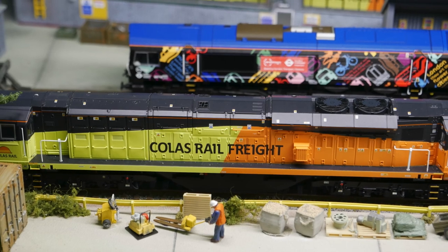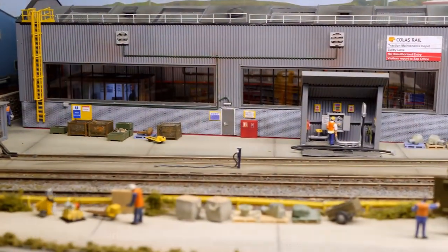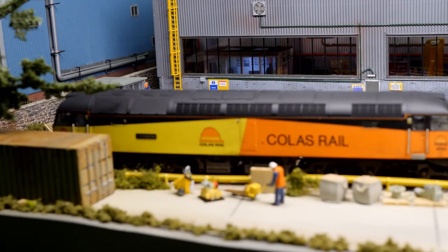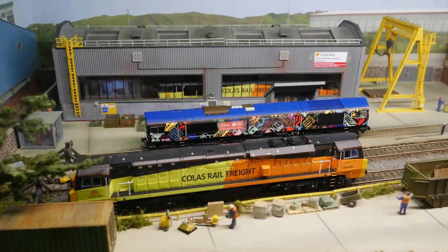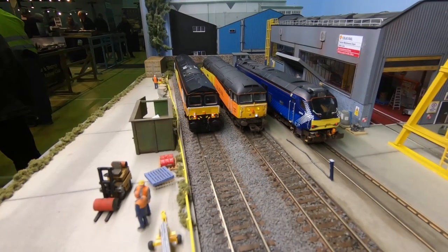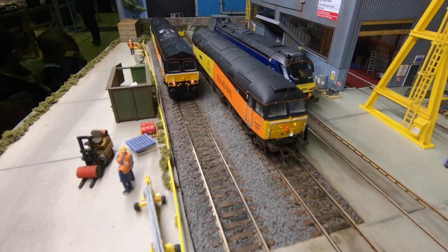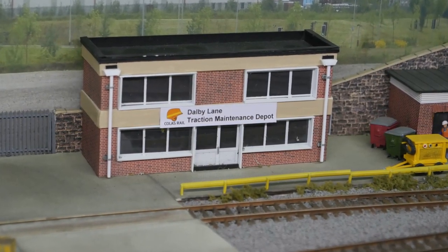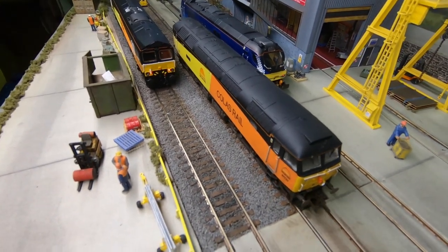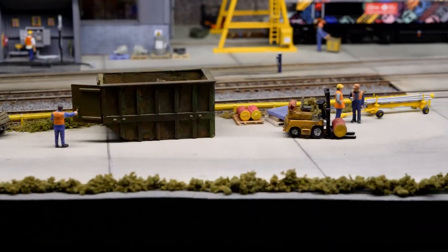This OO gauge layout is Dolby Lane, exhibited by Ian Brown of the Bonnybridge Model Railway Club. Dolby Lane is a fictional small serving depot near the Midlands Main Line, operated by Coales Rail, providing basic servicing, fuel and minor repairs for other operators. With two boards measuring four feet by 18 inches, this fictional end-to-end layout is only on its second public outing. All buildings are scratch built, with track and points by Pico. Control is DCC by GaugeMaster Prodigy Advanced, with all locos sound fitted. Stock is a mixture of Hornby and Bachmann. My thanks to Ian for the information.